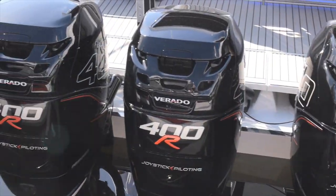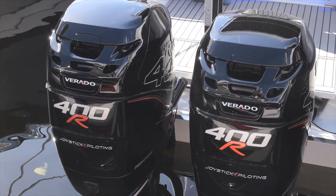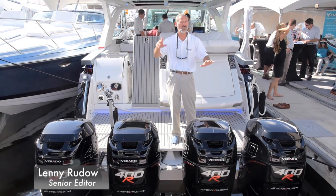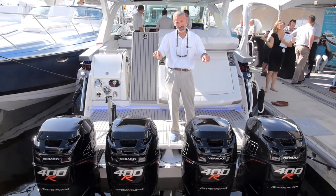4, 8, 12 — 1600 horsepower, all outboards, all on the transom of a brand new 43-foot boat, and you are never going to guess who built this.